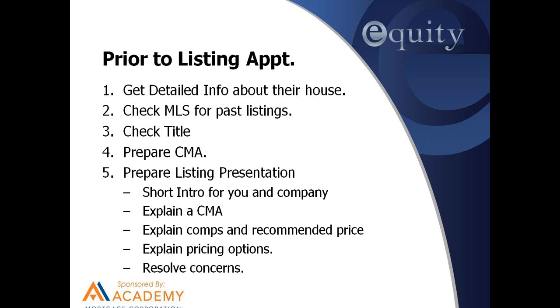Putting it all together: you've got your detailed information about the house, your own research, your market analysis, a short introduction for you and the company, an explanation of comps and price, your three pricing options, and how to resolve concerns. Once you've got your listing presentation together and your pricing options done, all you have to do is change the name on the page. A call to title, a little MLS research — you should be ready in a half hour to an hour tops.